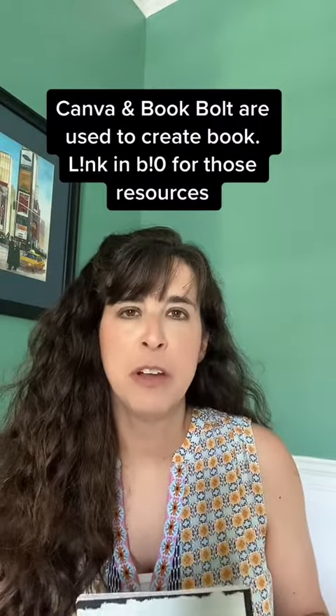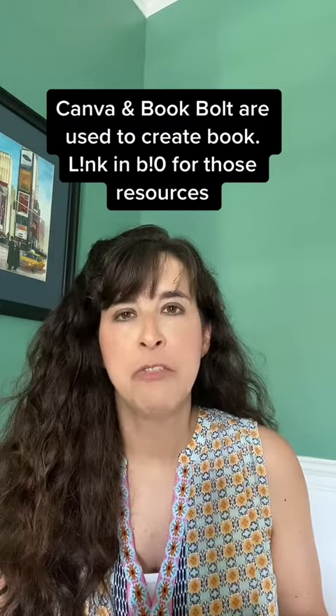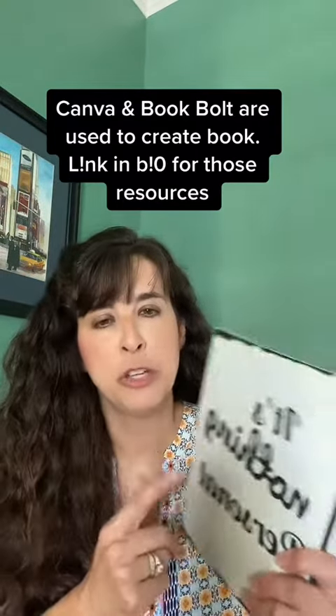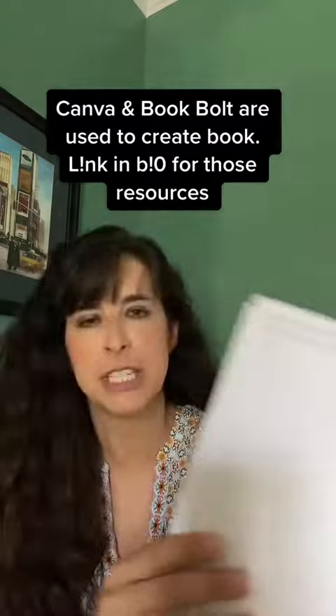I create my books using Canva and also Book Bolt. Canva, you may have heard of, is a great way to create covers, and they have a lot of images you can use on the cover and the interior. Book Bolt is amazing as well because you can make covers, and they also have a lot of pre-made templates, like this one here with just lines.